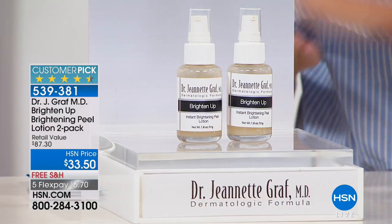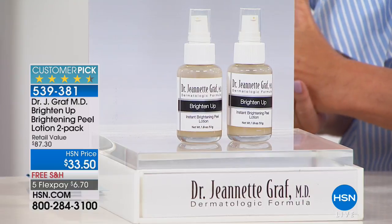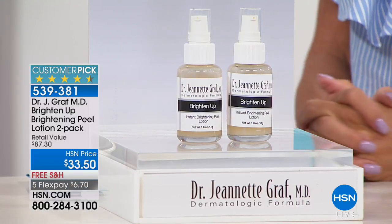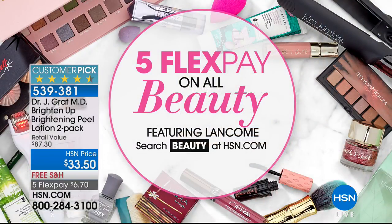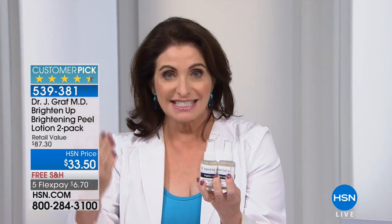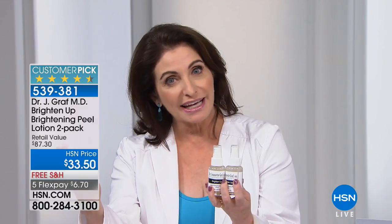Free shipping, and everything in the hour with Dr. Jeanette Graff has five flex payments available — we haven't done that in a long time. This is a phenomenal at-home treatment. We call this Brighten Up for a reason: when you apply it to your skin, you're literally having a treatment done at home, because Dr. Graff does this on some of her patients. We have a buildup of dead skin cells every day, and we need to exfoliate — but gently. Over-exfoliating is a trend she doesn't like.